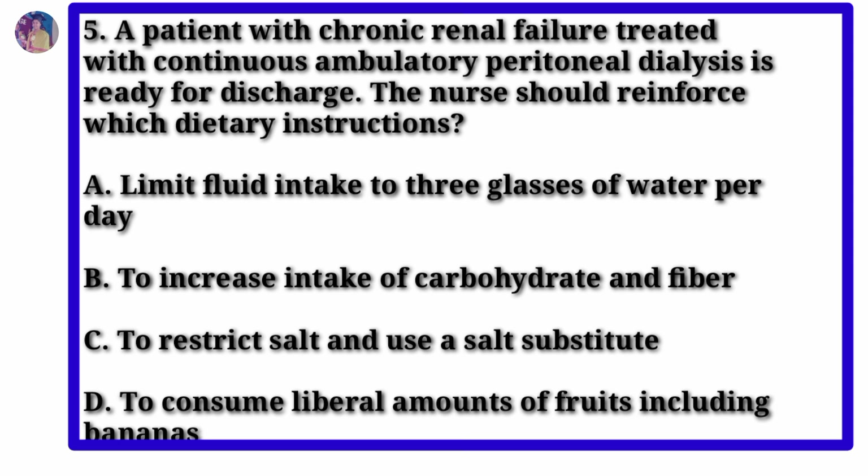Question 5. A patient with chronic renal failure treated with continuous ambulatory peritoneal dialysis is ready for discharge. The nurse should reinforce which dietary restrictions? Option A: Limit fluid intake to 3 glasses of water per day. Option B: Increase intake of carbohydrate and fiber. Option C: Restrict salt and use a salt substitute. Option D: Consume liberal amounts of fruits including bananas.